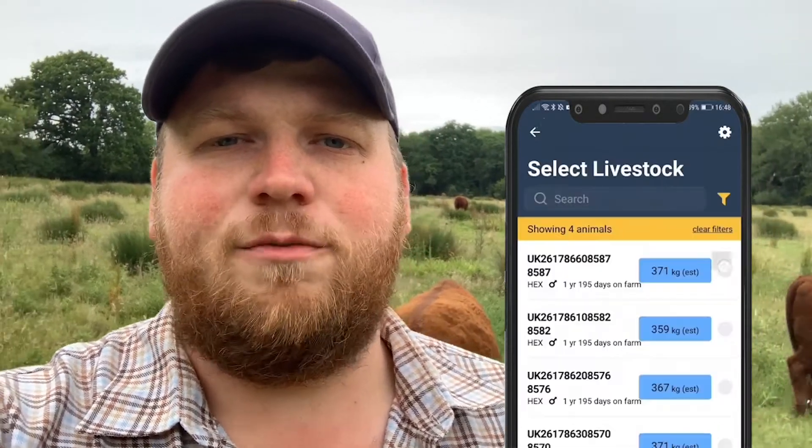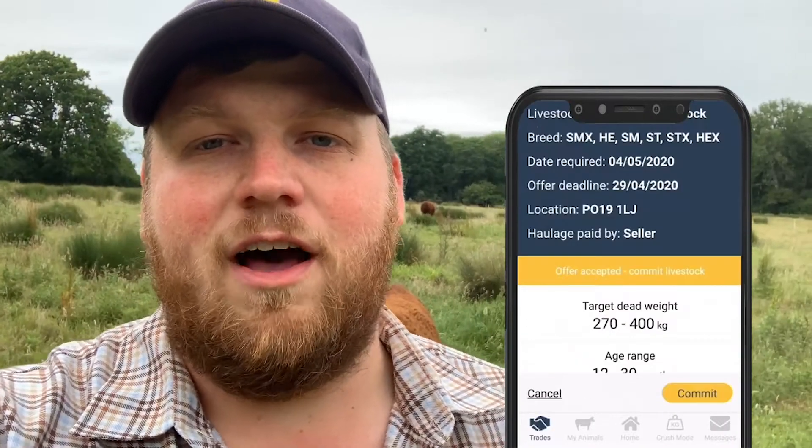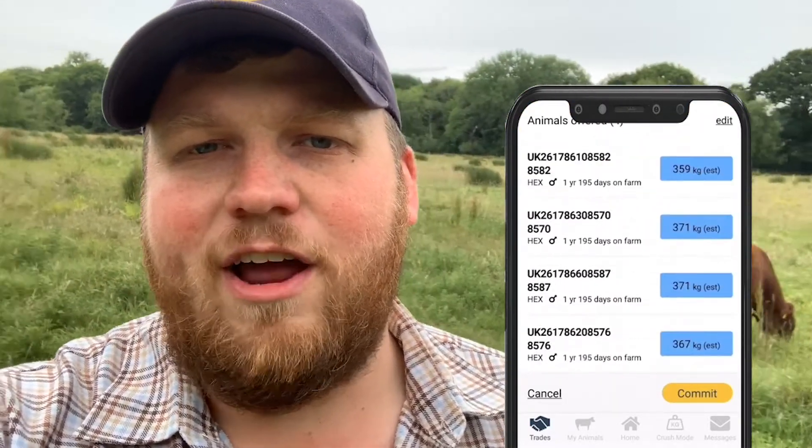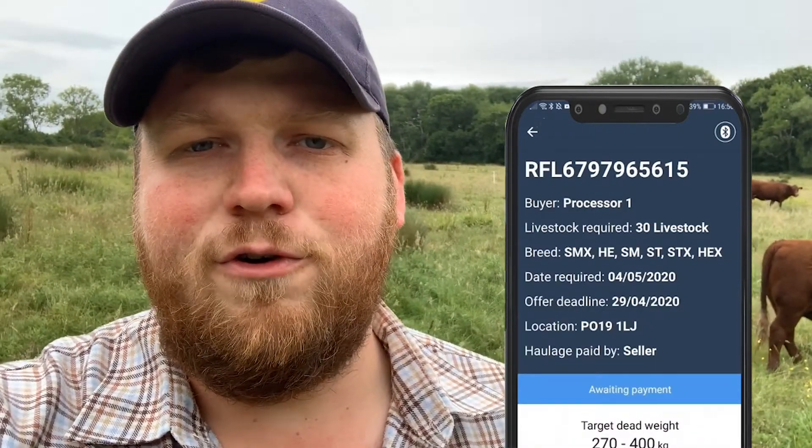You can see the price before you commit to sale so you know you're getting a better price for your cattle, and you can even commit ahead of time securing your cash flow. You can get paid quickly and securely straight through the Breeder app, and if you're selling finishing beef you can analyze your carcass feedback in the app tools to improve for the future.